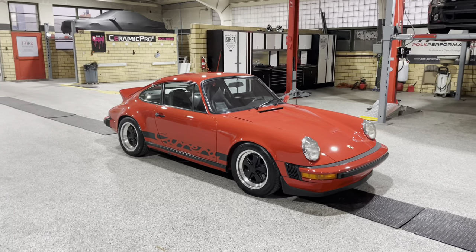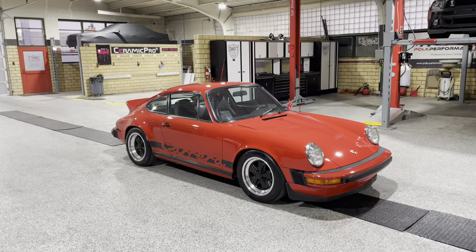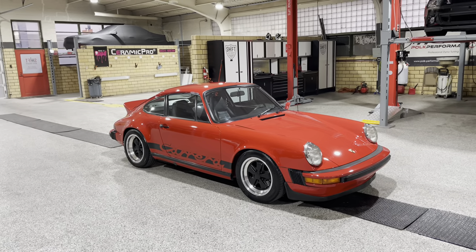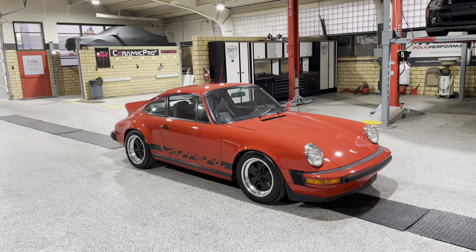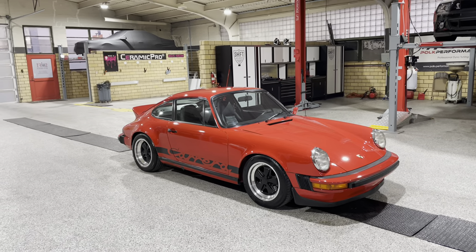I really think that this body style is just iconic. I mean, this is the car of the 80s. When they came out with the 930 Turbos in the 80s, the 911 was just such an icon.